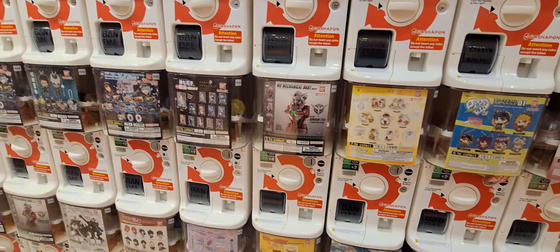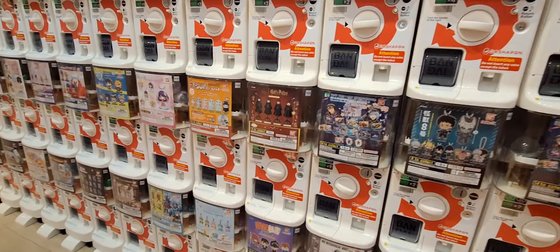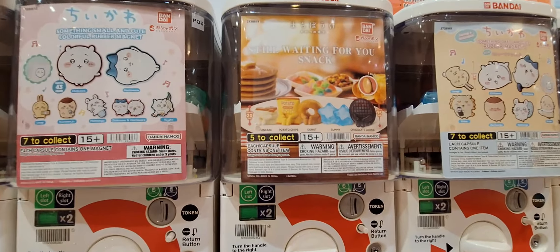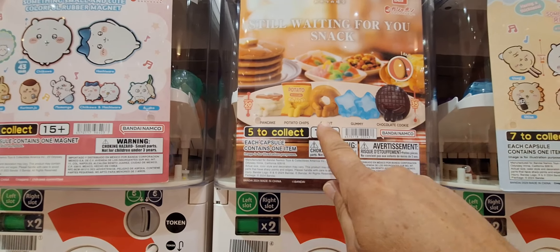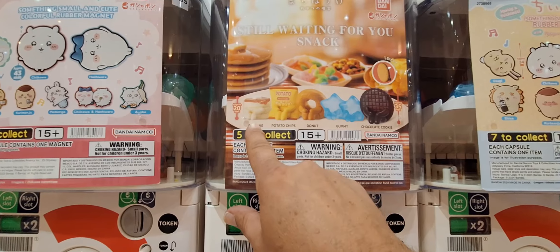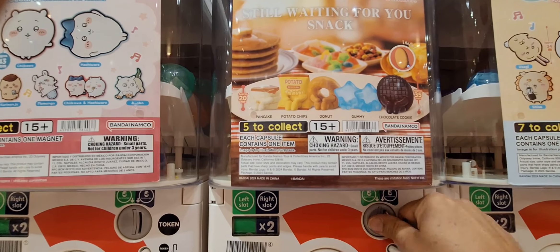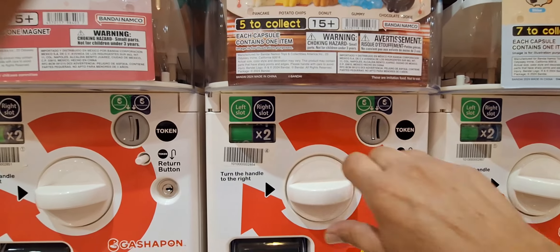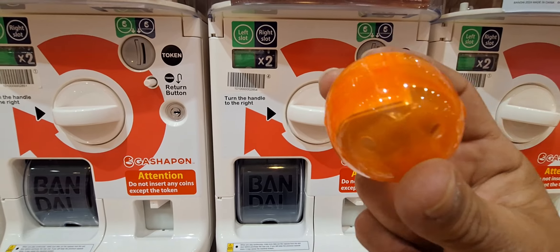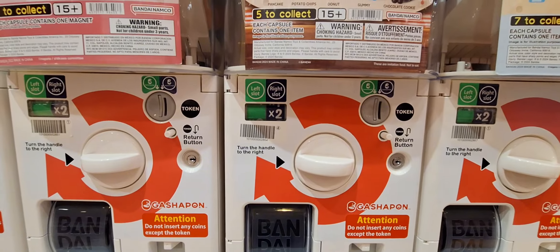I've got four more tokens left so I'm looking for machines with the two-token price. I found something here — a snack-themed machine with pancakes, potato chips, donuts, gummies, and a chocolate cookie. I kind of like the pancakes but the potato chips are cool too. Let's open it up and find out what we got.